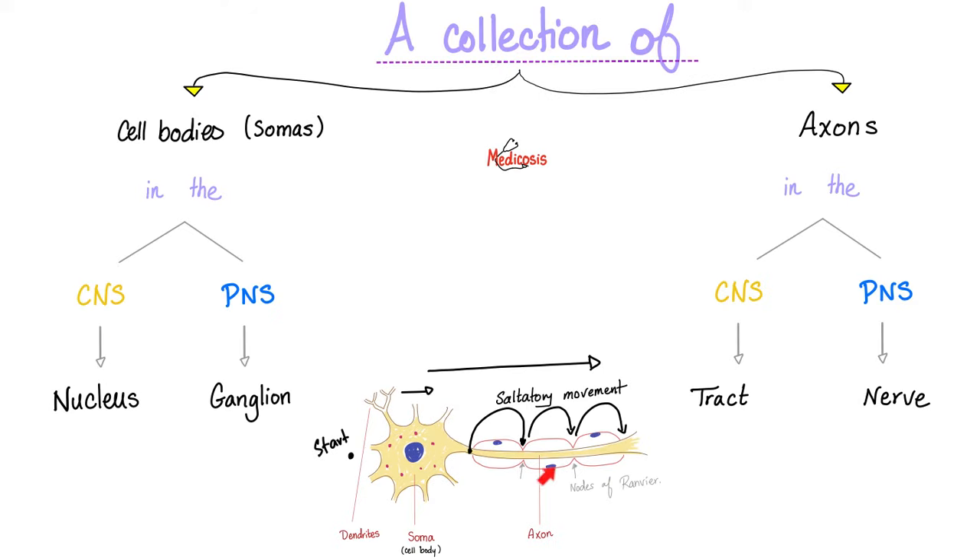A collection of somas or cell bodies inside the central nervous system is called the nucleus. But a collection of cell bodies in the peripheral nervous system is called the ganglion. Examples include the sympathetic ganglia — paravertebral, prevertebral, etc. Even the adrenal medulla is a specialized ganglion, and all of them are in the peripheral nervous system. Can you name a ganglion that is actually in the CNS and not the PNS? Please comment below.